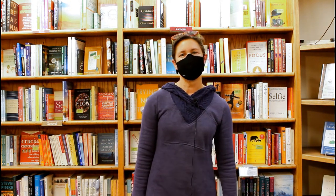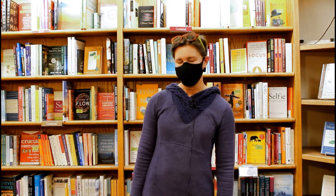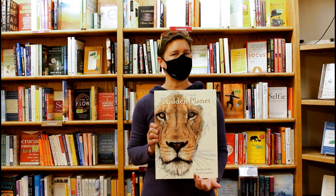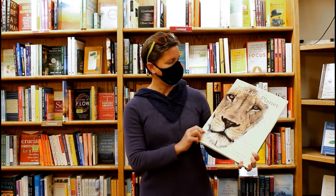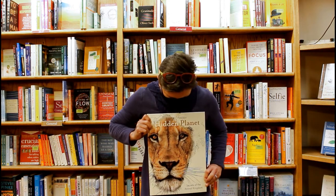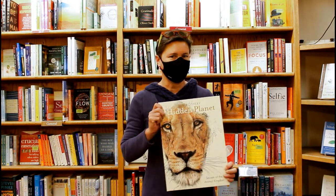Hi, my name is Liesl. Welcome to the Boulder Bookstore YouTube channel. I'm the kids buyer here for the bookstore and today I didn't know what to talk about at all, so I was wandering around the kids room and what caught my eye but these giant books that we have. I thought I'd talk about these because they're gorgeous, they're huge, they are ginormous — about the size of a small toddler maybe — so clear some room on your bookshelf for them.